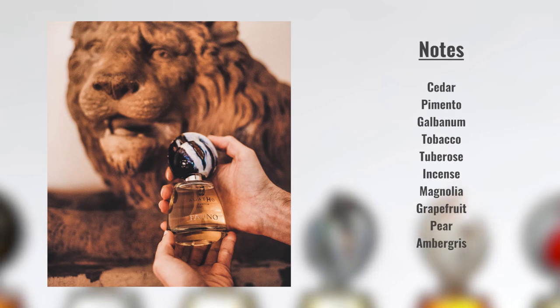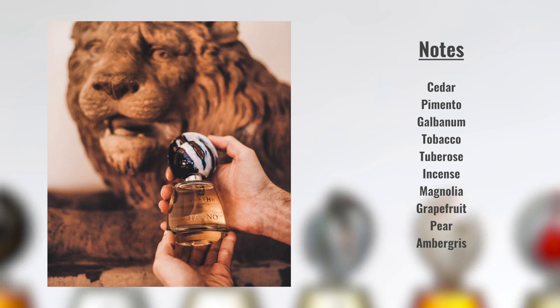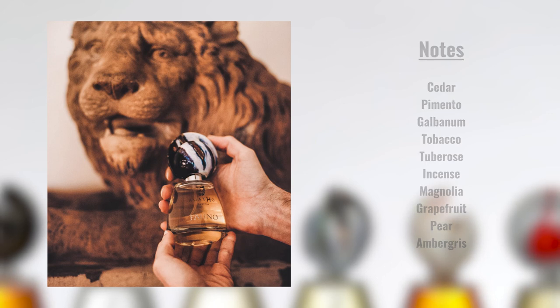In terms of the floral ingredients, you have magnolia and tuberose. I would say the tuberose is perhaps a little bit stronger than the magnolia because the floral component is of a recognizable nature to me, and I don't have a ton of experience with magnolia. I can pick up on that floral heart, but it's not nearly as strong as the smoke, the woods, the resins, and the spiciness of this fragrance.